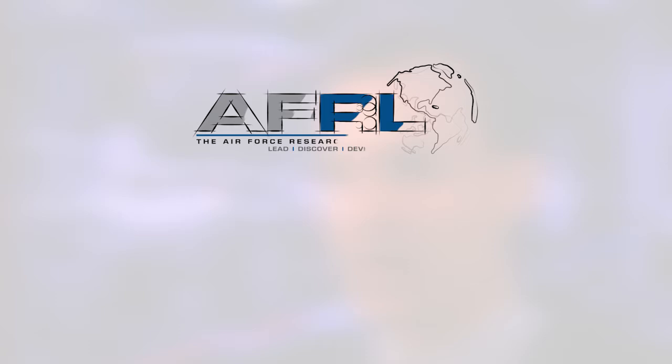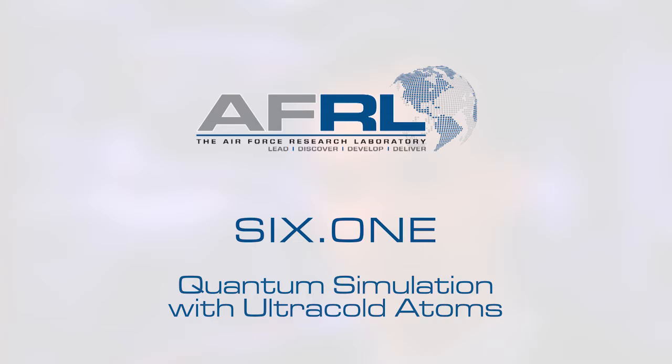The temperatures that we can achieve in these experiments are actually the coldest temperatures in the known universe. My name is Markus Greiner and I'm a physicist at Harvard. In my team we work with atoms at extremely cold temperatures.